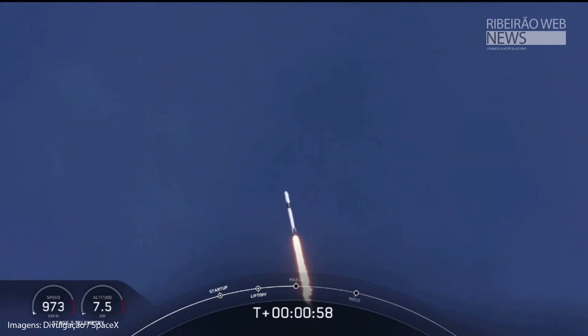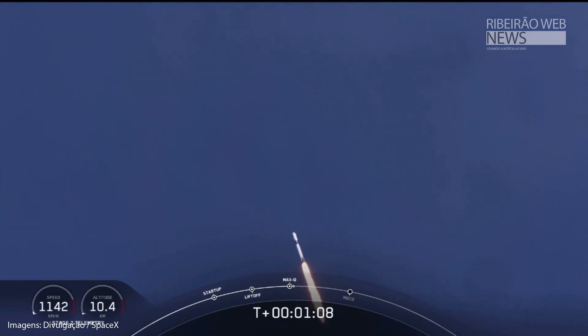Reports say all systems are go. Vehicle is supersonic. We've exceeded Mach 1 on the Falcon 9. M1D throttle up — we're throttling back up to full power as we're through Max-Q.